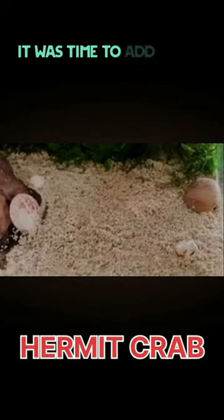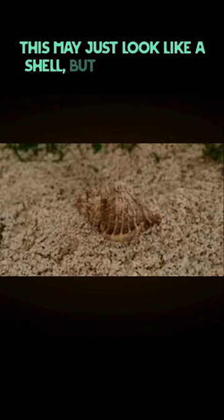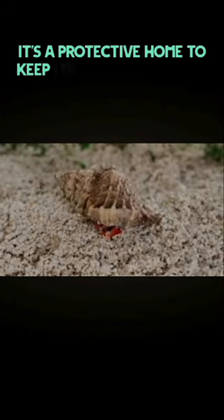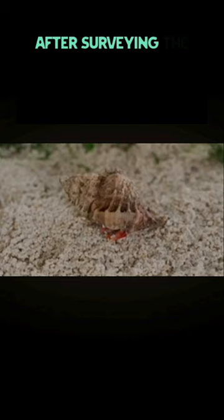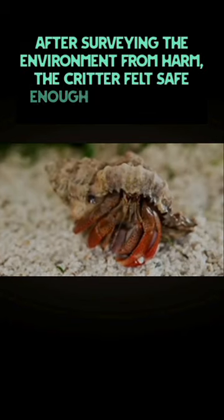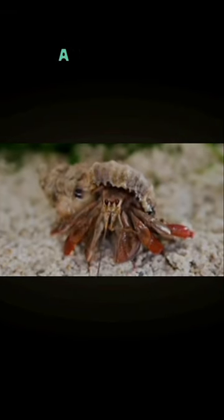It was time to add in our first creature. This may just look like a shell, but in reality it's much more — it's a protective home to keep its inhabitants safe. After surveying the environment for harm, the critter felt safe enough to fully come out and reveal himself: a hermit crab.